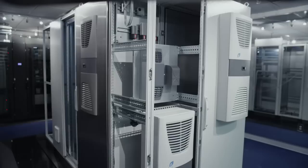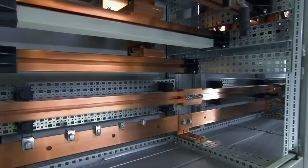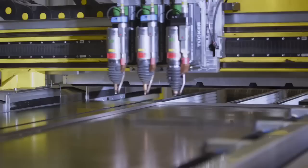Rittal offers an extensive line of products in four categories: industrial enclosures, IT data center solutions, climate controls, power distribution, and almost endless applications.